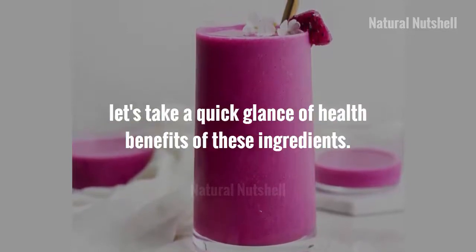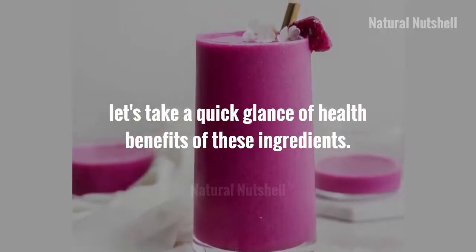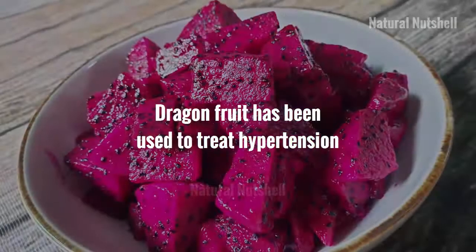For this recipe you will need: a half cup dragon fruit, a half cup mango, one banana, one tablespoon peanut, one tablespoon raisins, and one cup cold almond milk. Let's take a quick glance at the health benefits of these ingredients.